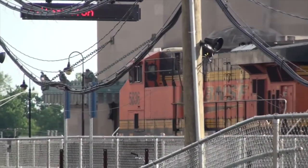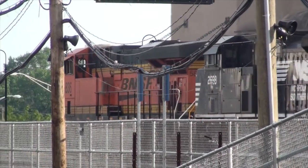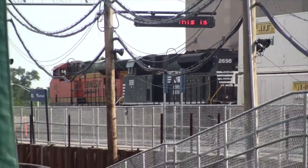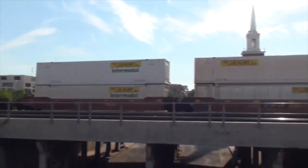Basically, this video was taken from your baseball place, your new baseball place. Just being elevated a little bit allows you to get some great shots of the trains, unobstructed.